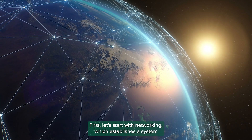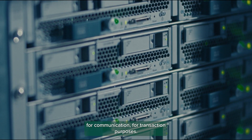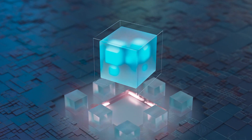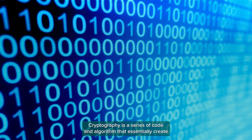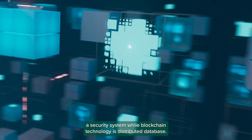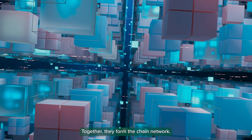First, it starts with networking, which establishes a system for communication for transaction purposes. Cryptocurrency works because of two forms of technology: cryptography and blockchain. Cryptography is a series of coding and algorithms that essentially creates a security system, while blockchain technology is a distributed database. Together, they form the chain network.